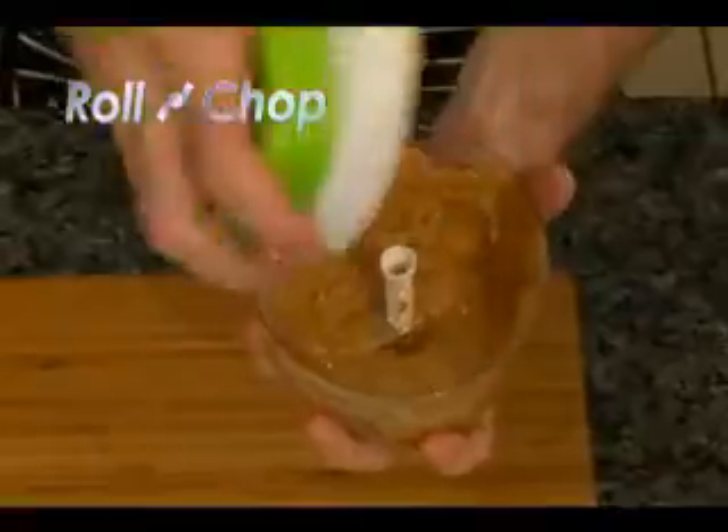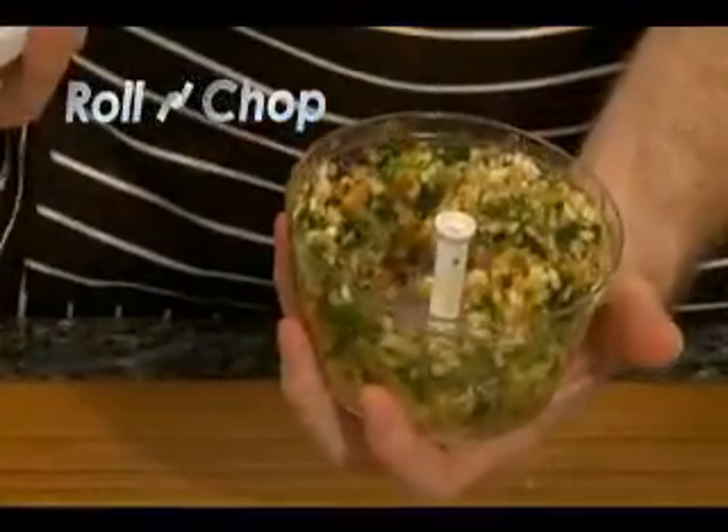No mess or stress, no tears from peels, and no smell at all. Just perfectly chopped pieces every time. Just watch.